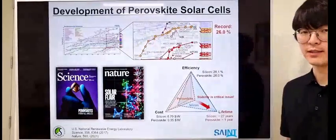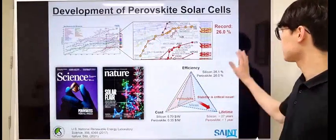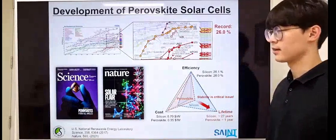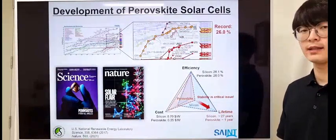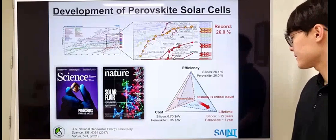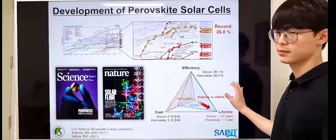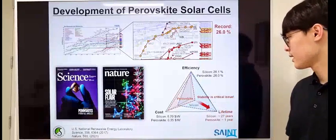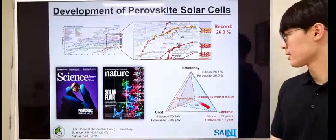Recently, the certified efficiency of perovskite solar cells has reached 26.0%, showing very rapid and notable enhancement over the past years. The efficiency of perovskite solar cells is very competitive compared to silicon devices, and the cost is nearly half that of silicon.